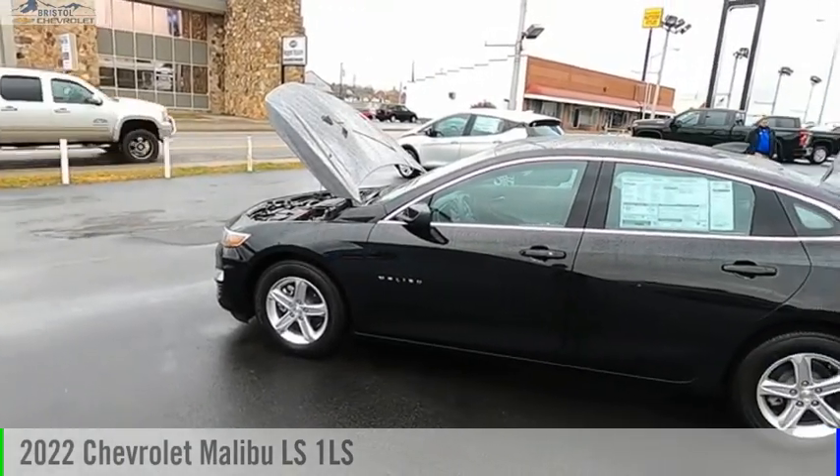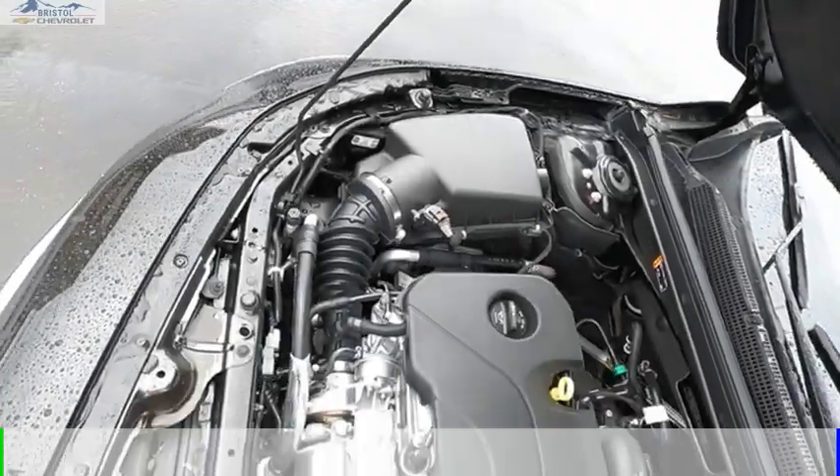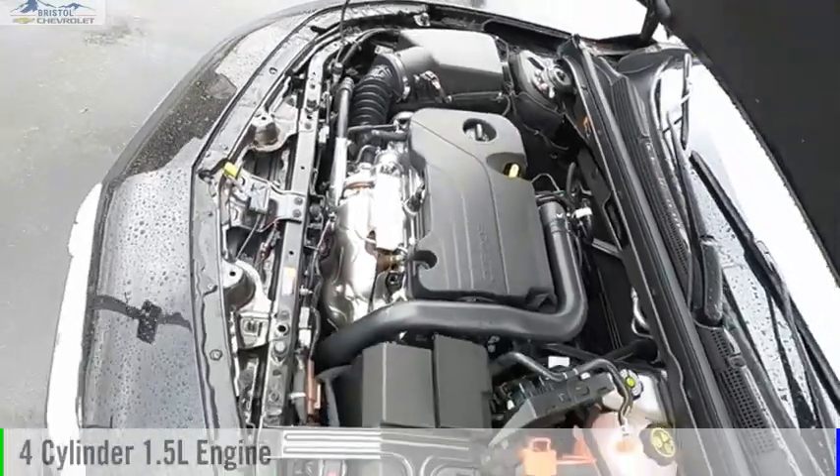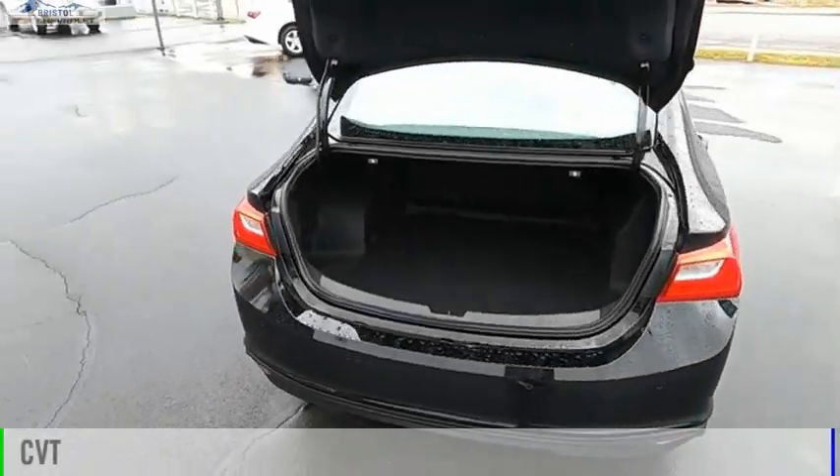Stop by and take a look at the 2022 Malibu. This vehicle is powered by a front-wheel drive, four-cylinder, 1.5-liter engine, and comes with a continuously variable transmission.